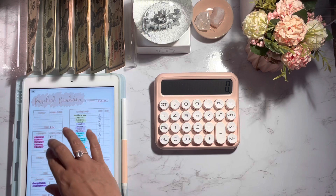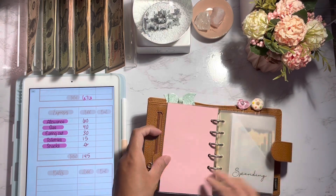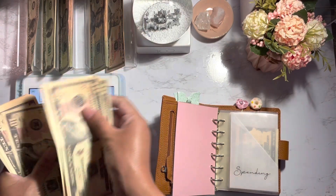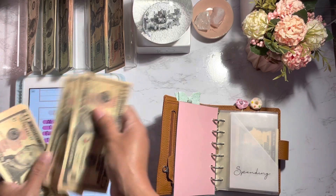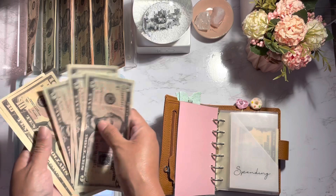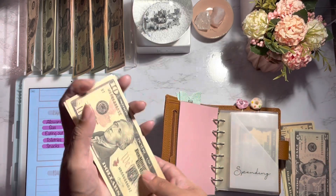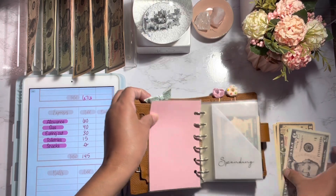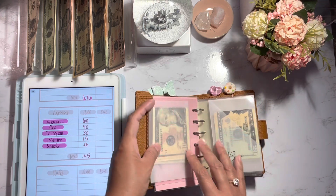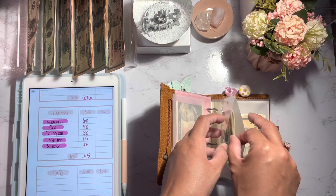I'm going to go ahead and get started with my variable expenses. For spending, we're stuffing $60. I do like to do $30 for one week and $30 for the next week, so $30 is going to go in the back for next week and we're stuffing $30 for this week. This envelope is depleted because I did buy tickets for me and my mom to go see The Little Mermaid — it was a super cute movie. I also bought snacks, so that's why it was completely depleted. For gas, I'm going to add $40.